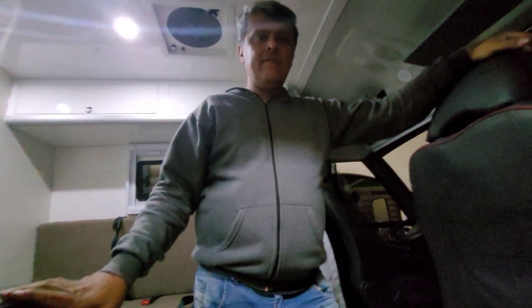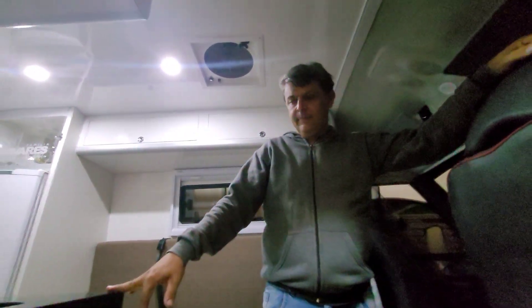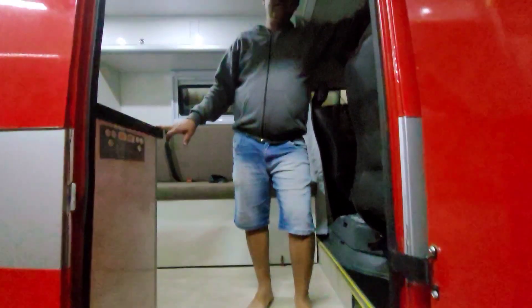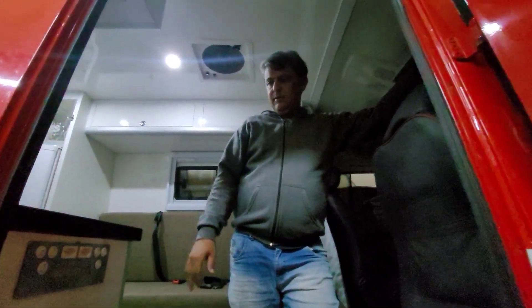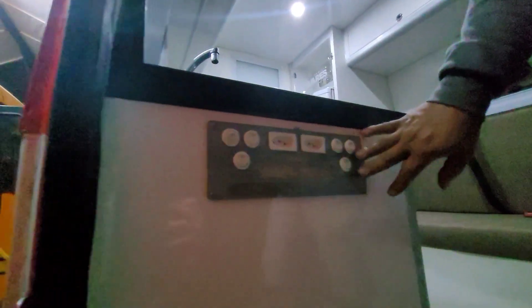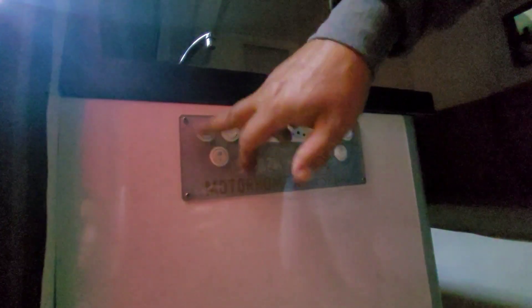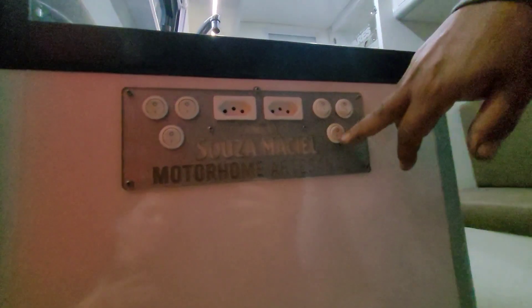Oi pessoal, nós terminamos a reforma desse Volar V8 aqui. Vou mostrar pra vocês como ficou o antes e agora o depois. Olha aí, colocamos aqui o painel logo na entrada — aqui tem todos os comandos da iluminação da casa. Ficou bem legal.